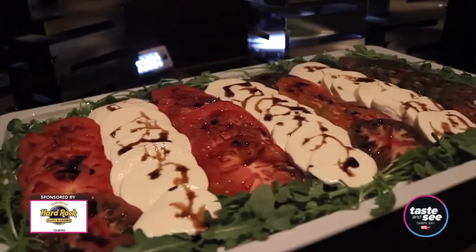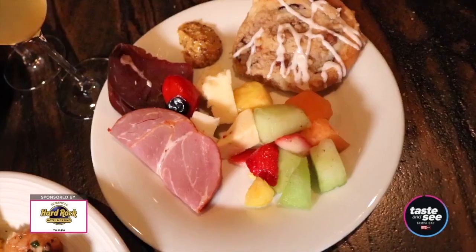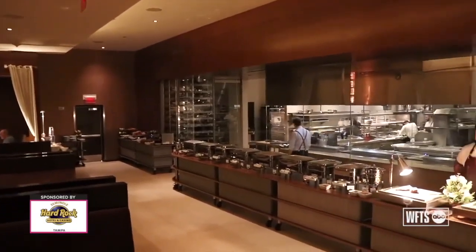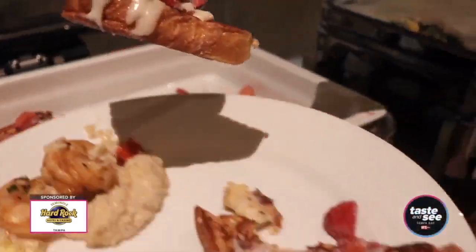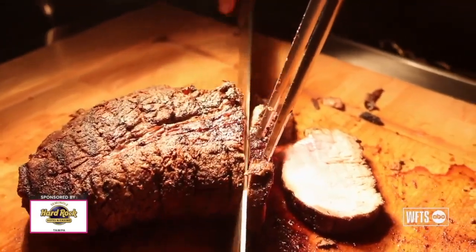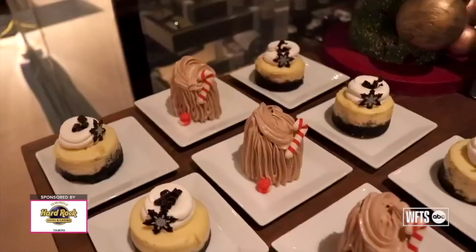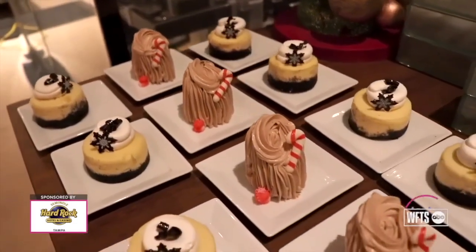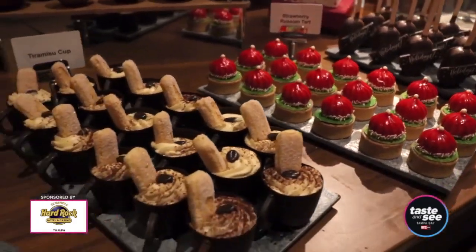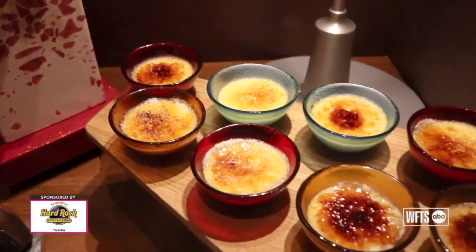You get a variety of cold salads, fruit, cheese, charcuterie, and we also have French toast, eggs Benedict, steak and eggs, and then we have carved items. And then we also have a dessert display with a variety of bite-sized desserts that you get to try.